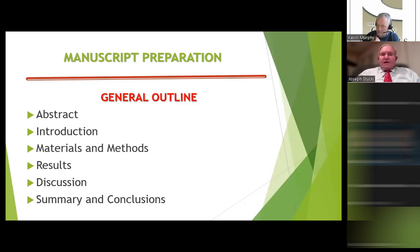Here is the general outline for the body of the manuscript: abstract, introduction, materials and methods, results, discussion, then a summary and conclusions. Of course, you also have keywords, references, figures, and tables to go with it.